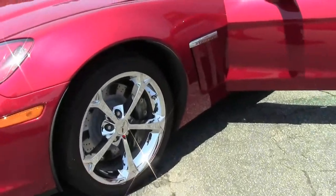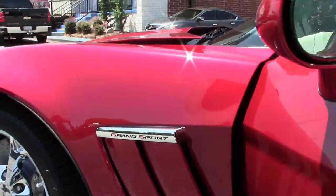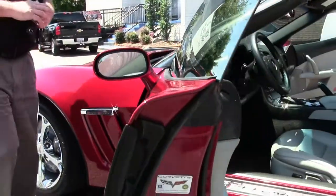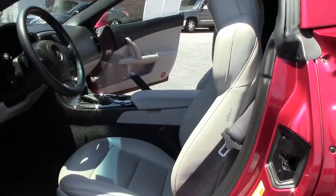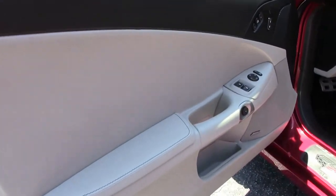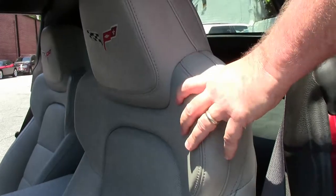Our headlights are nice and clear, and of course that beautiful titanium gray interior. In 2012 and 2013, Chevrolet increased the width size of your shoulder area, giving the seat a little bit more comfort.